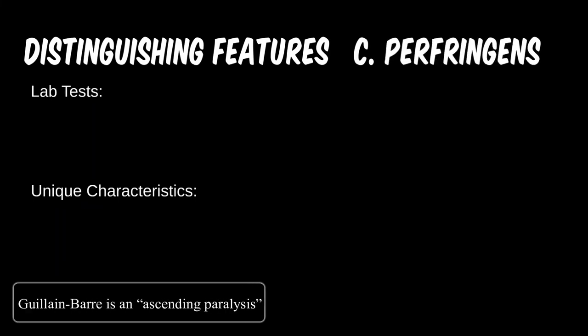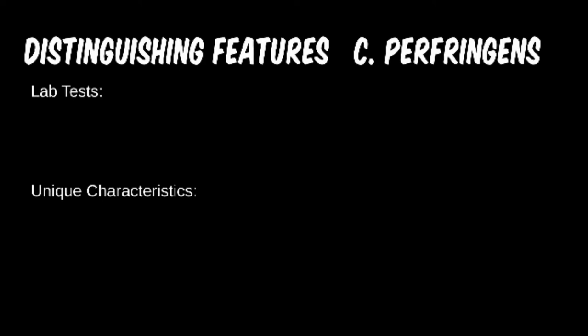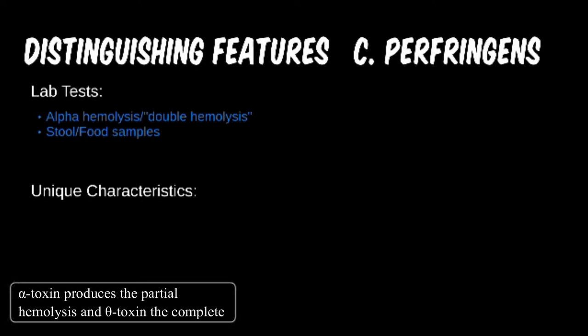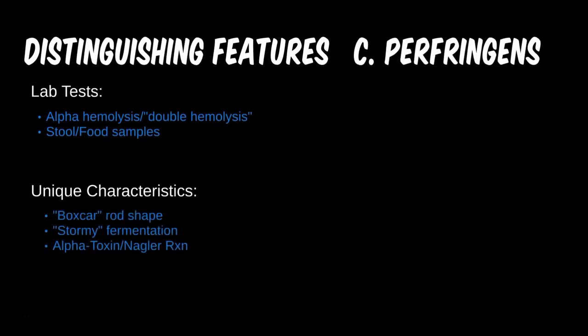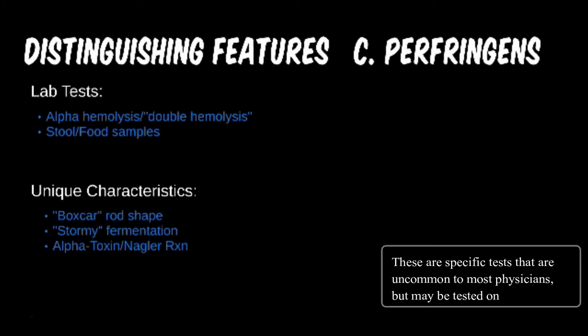Clostridium perfringens is unique in its ability to create a dual layer of hemolysis, or target hemolysis, caused by two different lysine toxins. This can help confirm the cause of myonecrosis, though severe infection is likely to be polymicrobial and require special treatment considerations. Confirmatory testing for food poisoning is rarely needed. Under the microscope, C. perfringens is said to be boxcar shaped, with one end thicker than the other. Its gas and clot formation on litmus milk medium is classified as stormy fermentation. The Nagler reaction detects the enzyme lecithinase, which can also help separate this from other Clostridium species.